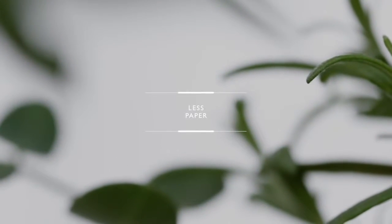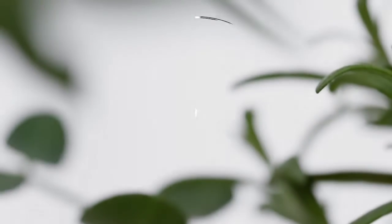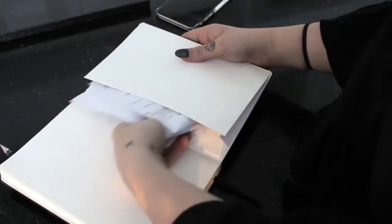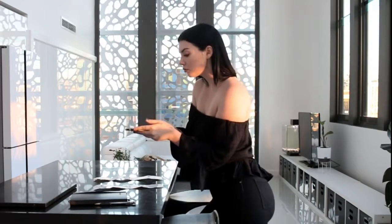Use less paper. By having less of a paper trail you'll have less clutter lying around. Switch to digital billing, photograph physical copies of your receipts and keep the digital copies instead. There are lots of little things you can do to reduce the amount of paper you have in your home.